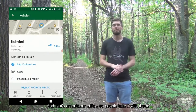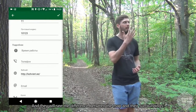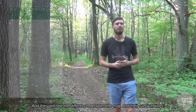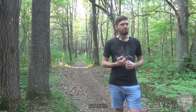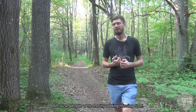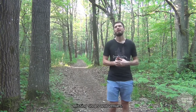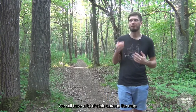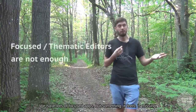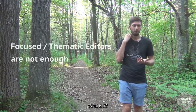Maps.me is an outdoor editor, so people take it with them, see the difference between the map and their surroundings. But did it help keep the map fresh? Not really, because people are mostly adding missing shops and venues rather than editing existing ones. We still have a lot of stale data on the map. We have lots of focused apps, but something still feels missing.